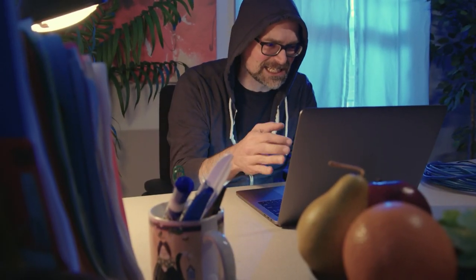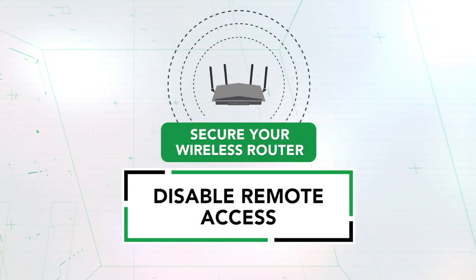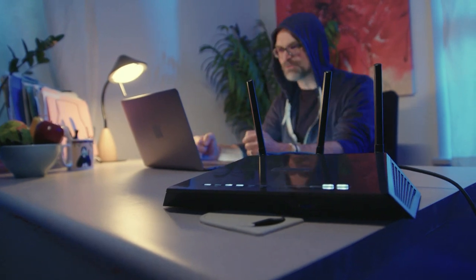This password is fantastic — I can't get in. Number three has to do with remote access. This is a mode where someone from the outside on the internet can access the settings of the router to change them. It's usually used in businesses, so you should make sure that that's disabled or off on your router settings.